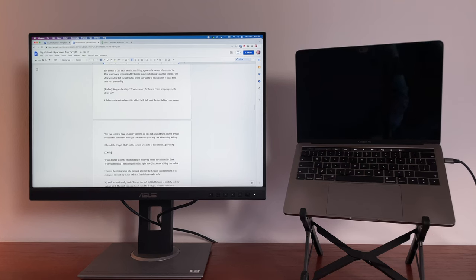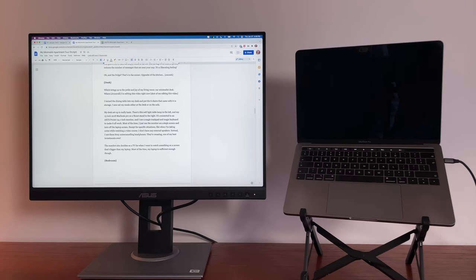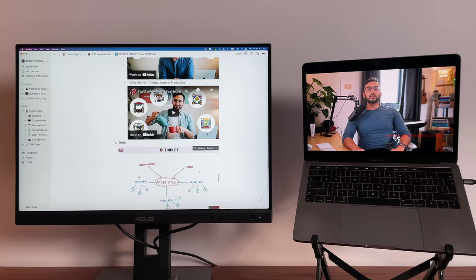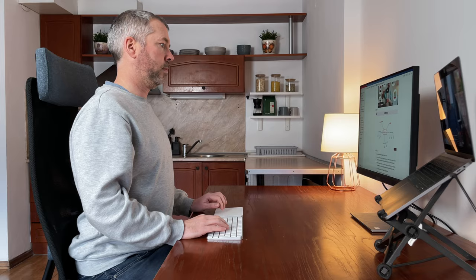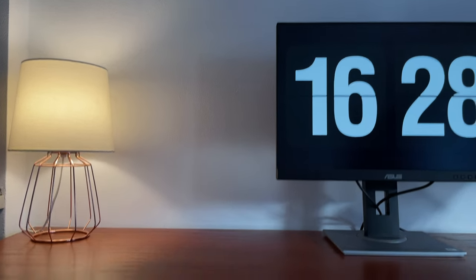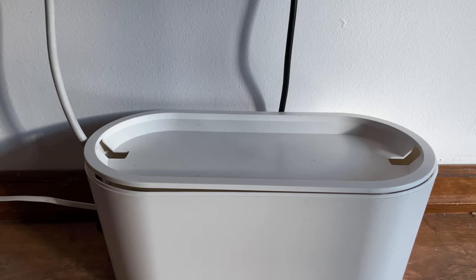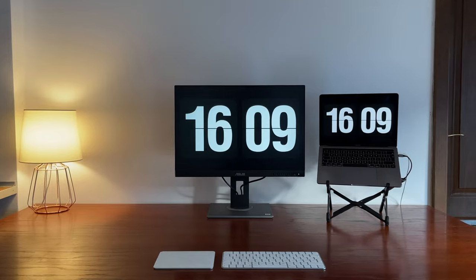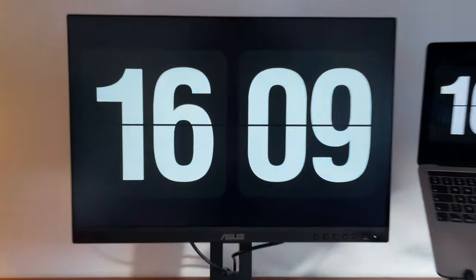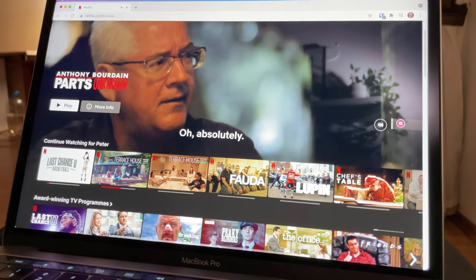Most of the time I just use the monitor as a single screen and turn off the laptop screen, except for specific situations like when I'm taking notes while watching a video course. I don't have any external speakers — instead I use these Sony noise-cancelling headphones. They're amazing, one of my best investments ever. I don't have an elegant cable solution yet; for now I'm using this cable box, but this is something I'd like to improve in the future. The monitor also doubles as a TV for when I want to watch something on a bigger screen, though most of the time my laptop is sufficient.